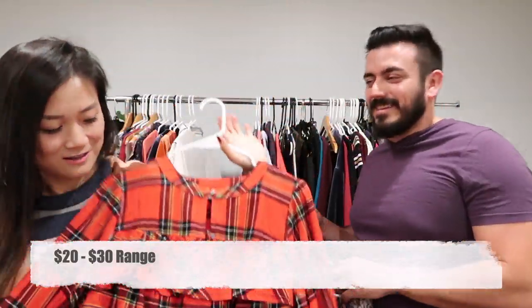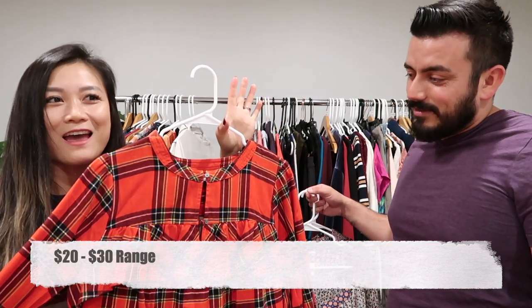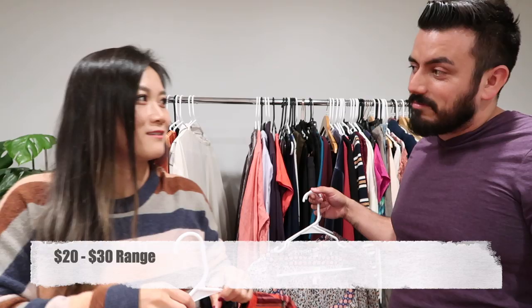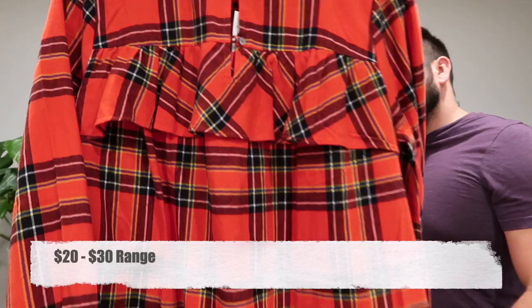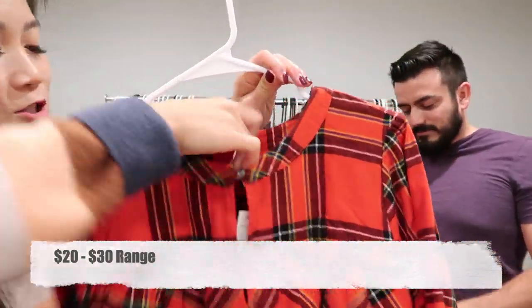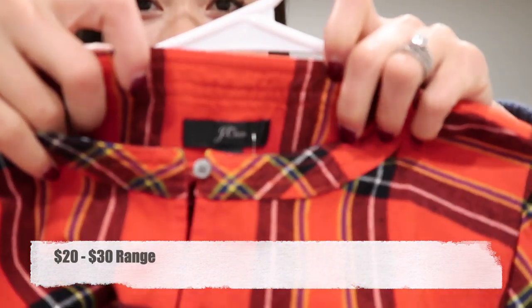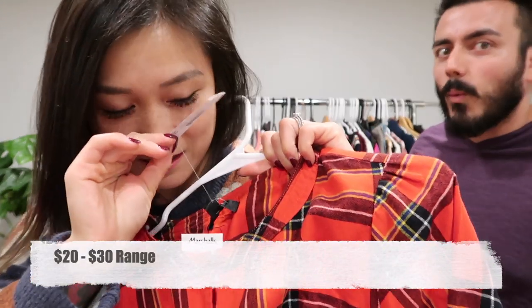Speaking of holiday colors — this J.Crew dress with a really pretty ruffle is perfect for Christmas and holiday parties. I had a dress like this when I was little and it was my favorite. This is J.Crew, new with tags.